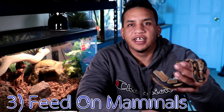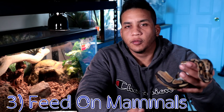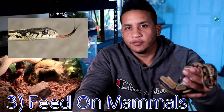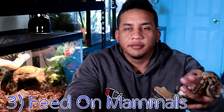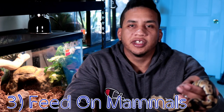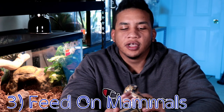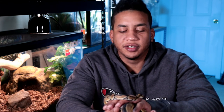Another con to keeping ball pythons or snakes in general is the fact that you have to feed these guys rodents. A lot of people feel this is a little bit of a weird thing. You can go online to RodentPro as I mentioned earlier and buy frozen thawed rodents, which is probably a better option because you can store them longer term, and buying in bulk is definitely going to save you a pretty good bit of money.